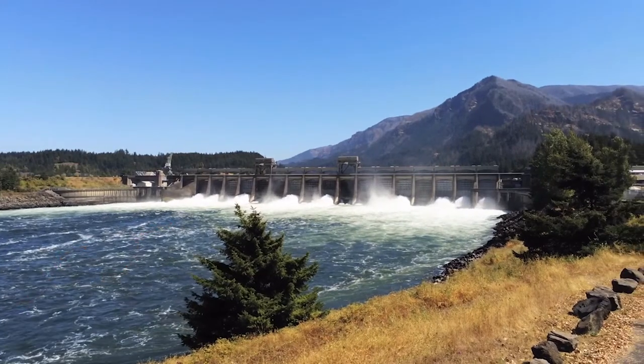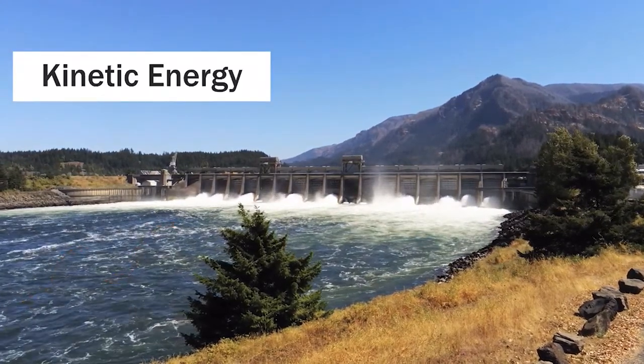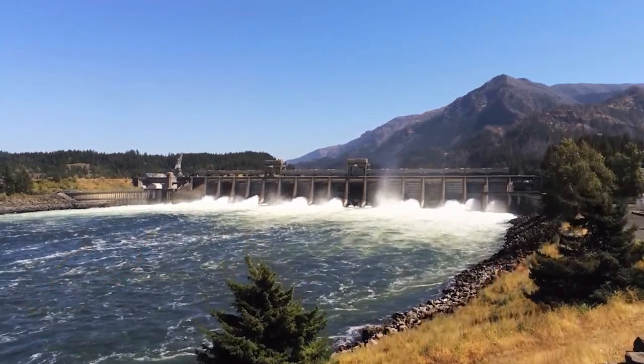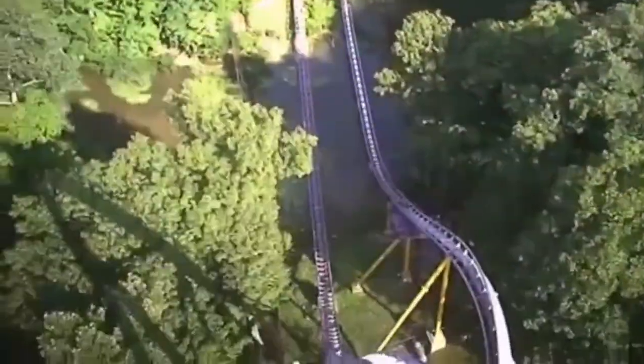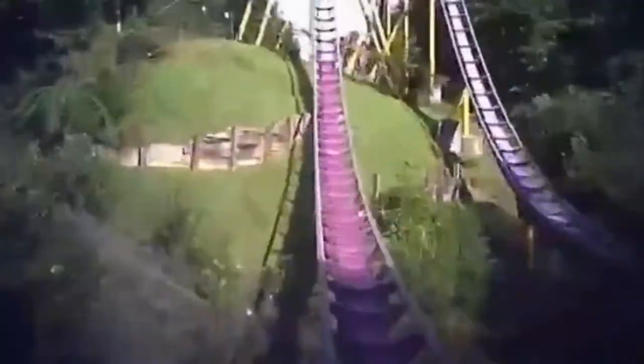The fast current of water also means it has kinetic energy because it is moving. Kinetic energy is the energy an object has when it is actually moving — like a roller coaster speeding along the track. Let's go see how the dam can transfer the river's energy into electricity.